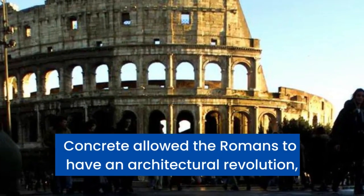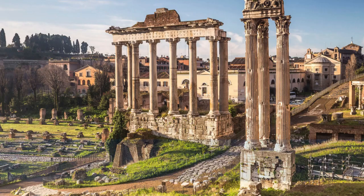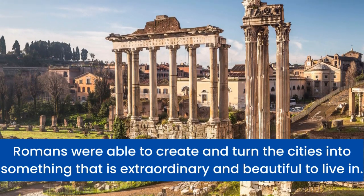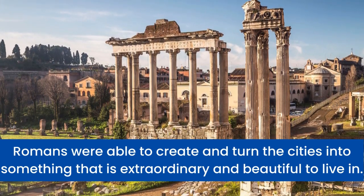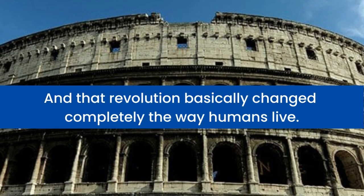Concrete allowed the Romans to have an architectural revolution. Romans were able to create and turn their cities into something that is extraordinary and beautiful to live in. And that revolution basically changed completely the way humans live.